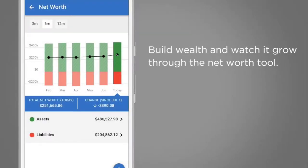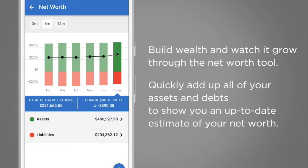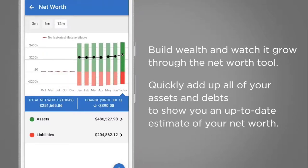Build wealth and watch it grow through the net worth tool. Quickly add up all of your assets and debts to show you an up-to-date estimate of your net worth.